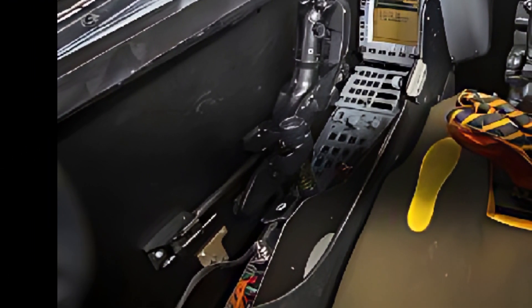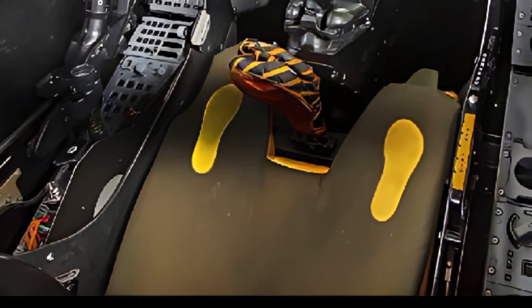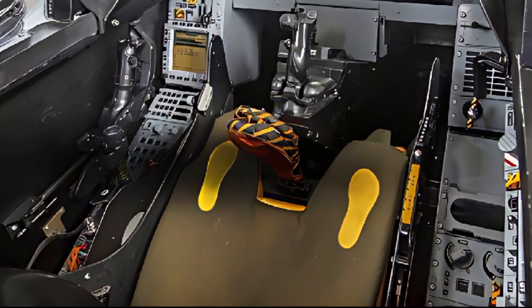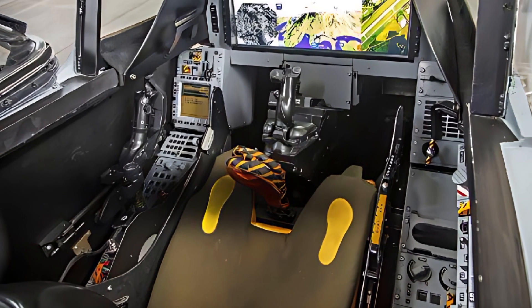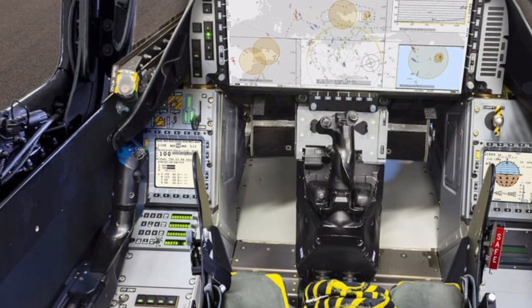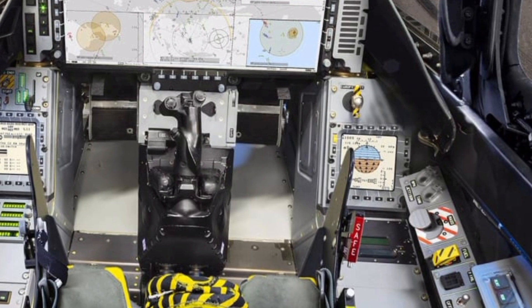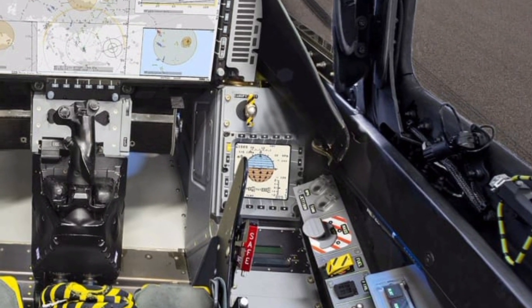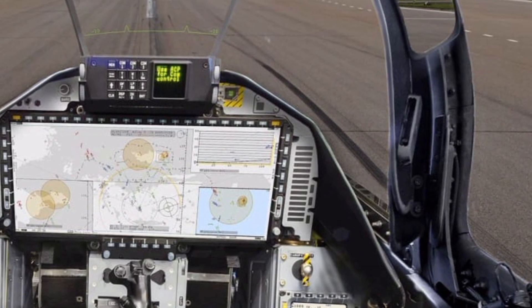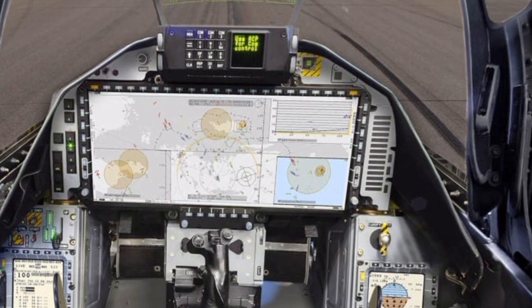The Gripen E is designed to carry a wide array of weapons, offering unmatched combat flexibility. It features multiple hardpoints for air-to-air missiles, air-to-ground munitions, and precision-guided bombs. The aircraft is compatible with the Meteor Beyond Visual Range air-to-air missile, the IRIS-T short-range missile, and the RBS-15 anti-ship missile, allowing it to engage both aerial and surface threats effectively. Additionally, it supports a variety of smart munitions and guided bombs for strategic strike missions. The inclusion of an internal cannon further enhances its combat capabilities in dogfights and close-range engagements.